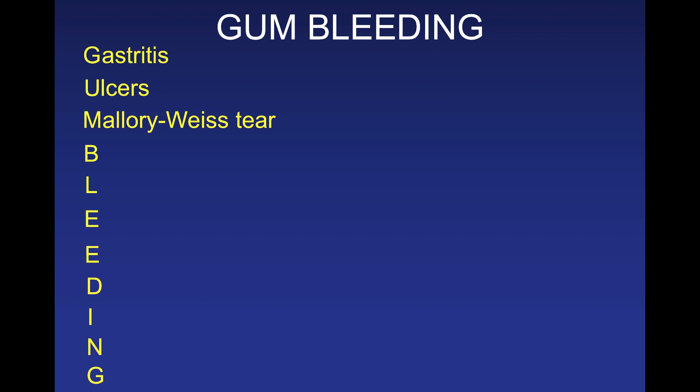M is a Mallory-Weiss tear — a tear that occurs in the esophagus in the setting of prolonged and forced vomiting. The increase in intra-abdominal pressure forces tearing of the esophageal wall, typically preceded by hours or days of forceful vomiting. B is biliary causes of bleeding — bile can reflux back into the stomach, especially when the distal valve is incompetent due to surgery or motility problems, causing alkaline gastritis and erosion of the stomach wall.